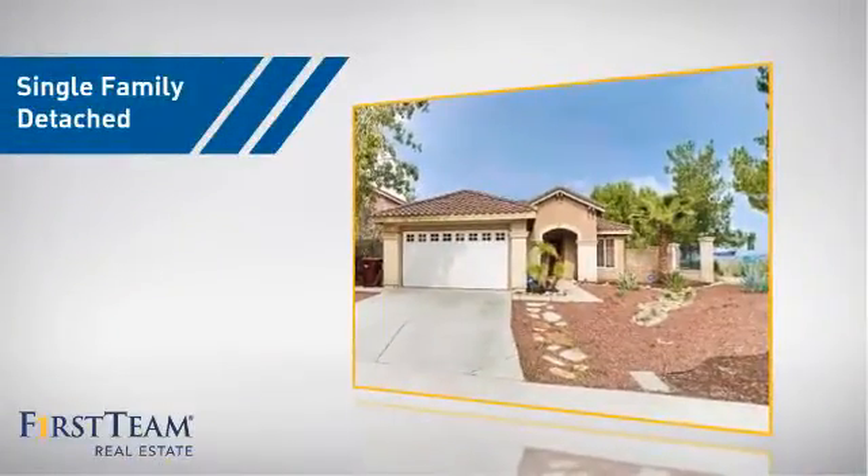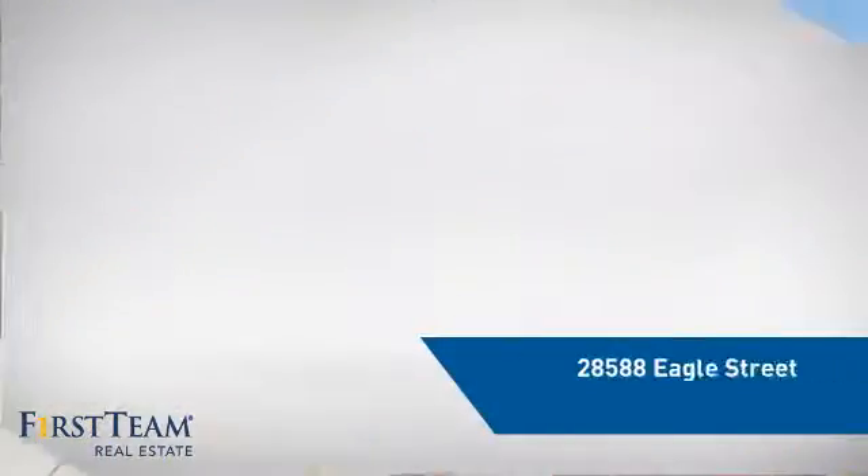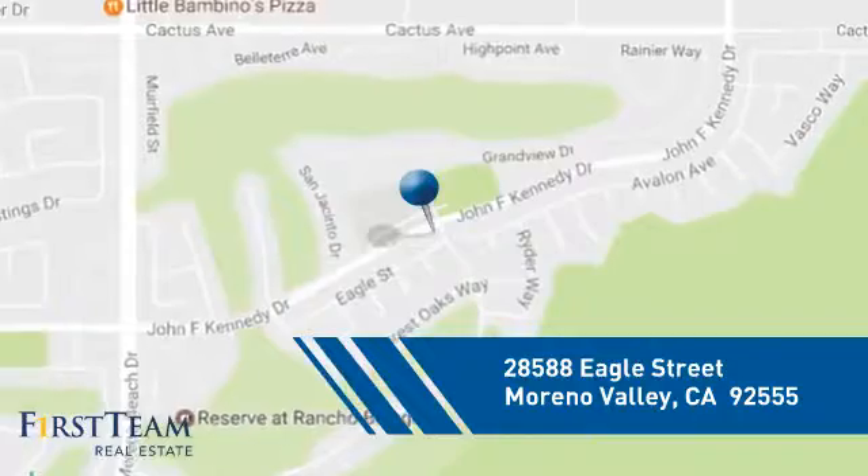This home is a great choice for those looking for comfort, convenience, and the privacy of their own home. And it's located in the Moreno Valley area.